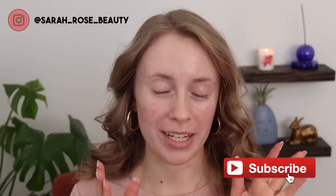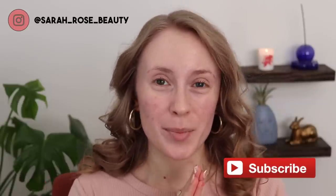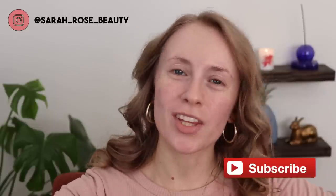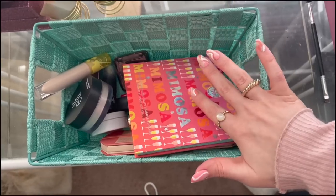Hey guys, with Valentine's Day right around the corner I wanted to do a shop my stash get ready with me Valentine's Day look. I have a vision in mind - it's going to involve pink and red. Pink and red are such a fun color combo for makeup and I'm excited to play with some of my products. Let's go through my collection, select some products together, and then put them on my face.